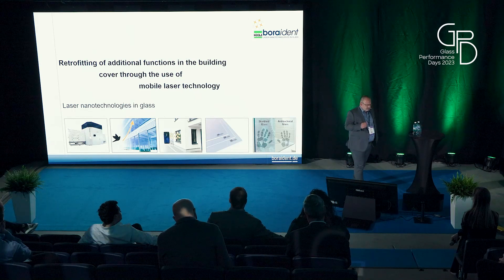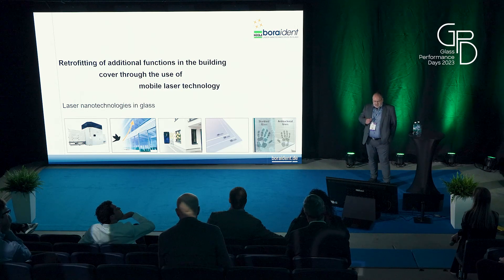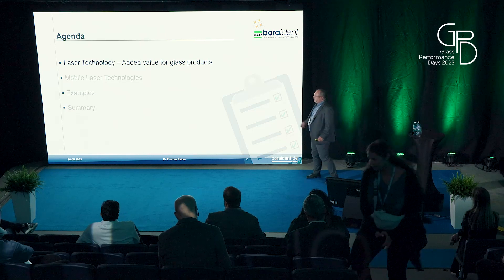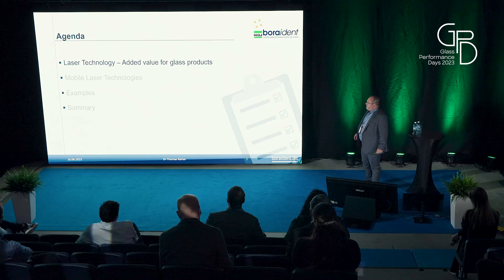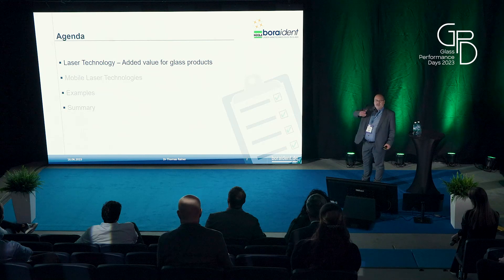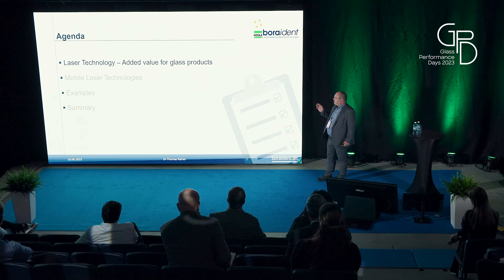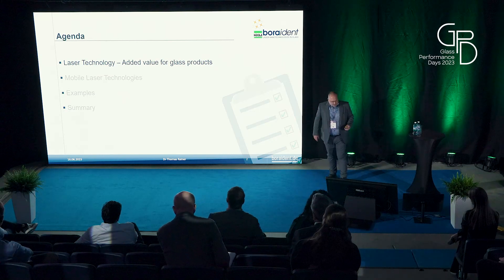I will invite you on this journey to show you what we have reached, what we have thought about, and what is possible or not. I will show you two examples at different development stages at the end of the presentation. I'll explain the basis of what we have reached with laser technology and new functions for glass products, then present mobile laser technologies and summarize.